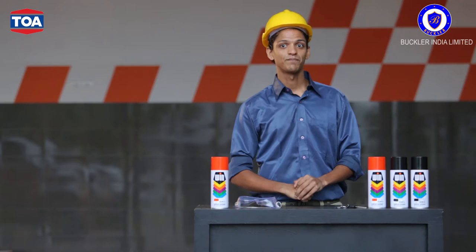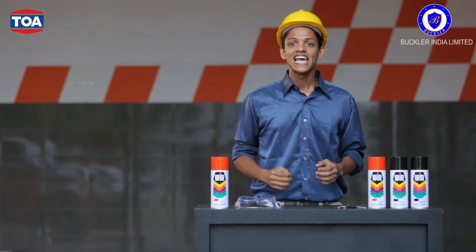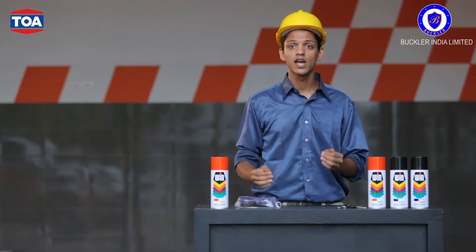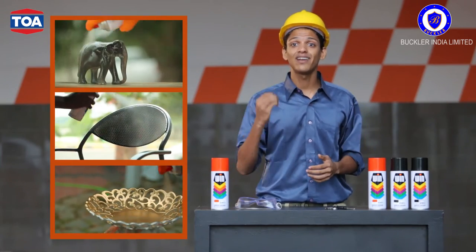Pretty impressive. But there's more. Among its utilities is the ability to apply it to a variety of different surfaces, including various woods, rubber, metal, glass, hot surfaces, dry flowers, cloth, walls, automobiles, ceramics and even plastics — essentially just about anything.